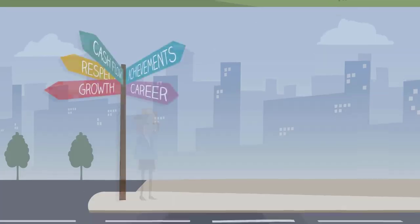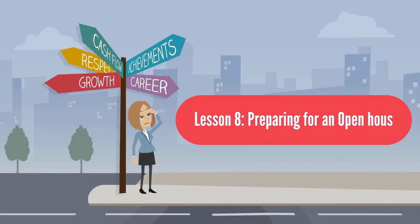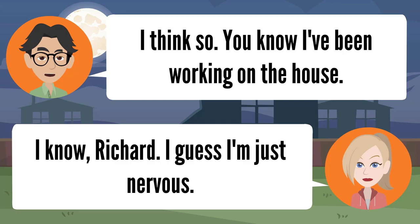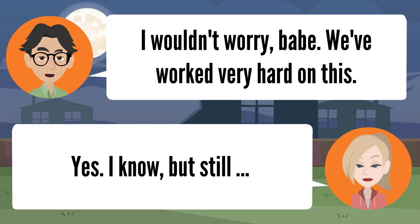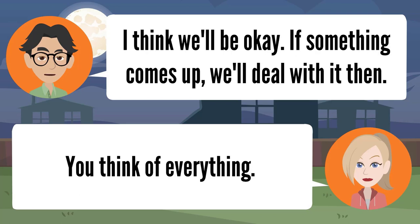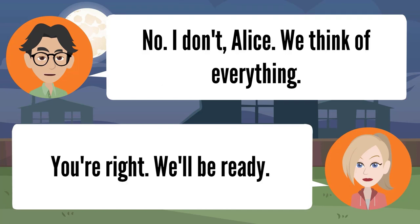Lesson eight: preparing for an open house. Good morning, Alice — today's the big day. Yes it is. Are we ready for this? I think so. I guess I'm just nervous. I wouldn't worry — we've worked very hard on this. We cleaned the house, spruced up the yard, and painted the interior. I'm worried about the things we didn't do. I think we'll be okay — if something comes up we'll deal with it then. We think of everything.